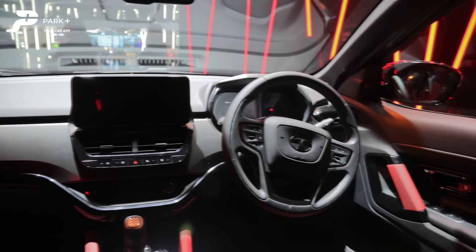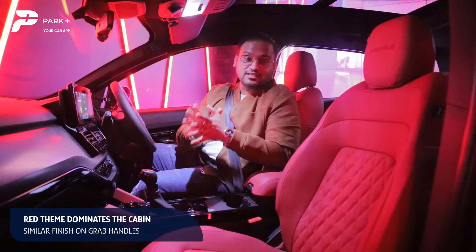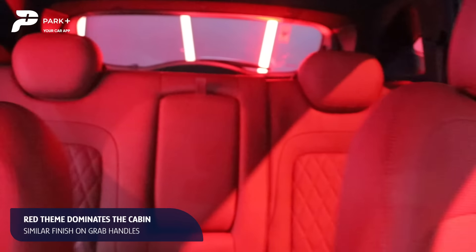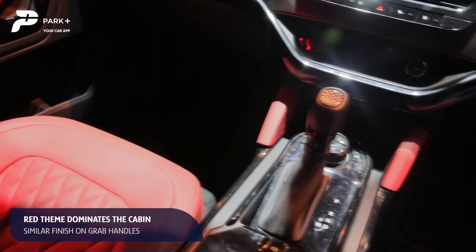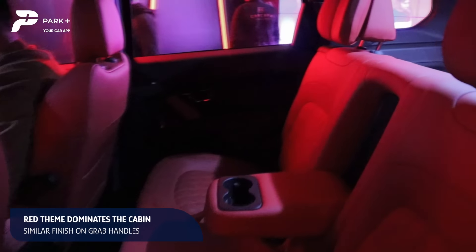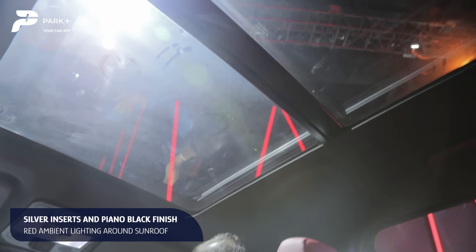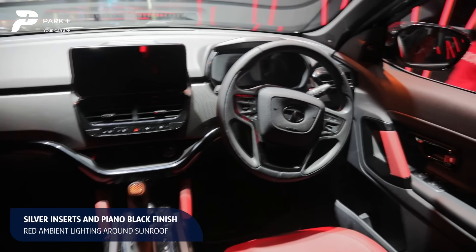Changes on the inside are even more significant. The cabin of the Tata Harrier and Safari Dark Edition looks very classy, especially because of the all-black treatment and the red merino upholstery on the seats and on the central console. You also have the same color on the grab handles. Overall, very sporty and very classy. The red theme dominates and gels very well with the red ambient lighting which you also see surrounding the panoramic sunroof.